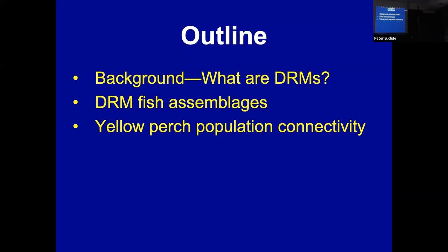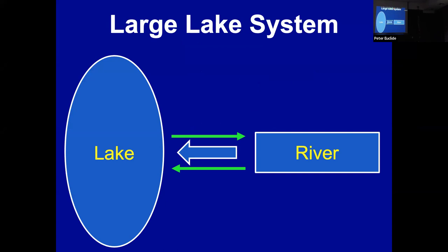Today I want to make sure we're all on the same page about what a drowned river mouth is. Then I'll talk about some general work on fish assemblages in drowned river mouths, and finish up with work on yellow perch. If you think about Lake Michigan, we have the lake and then tributaries coming in — these transitional habitats are the river mouths. From an ecological point of view, these are mixing zones, and a lot of our cities are located where these river mouths are, which also has impacts on the habitat.